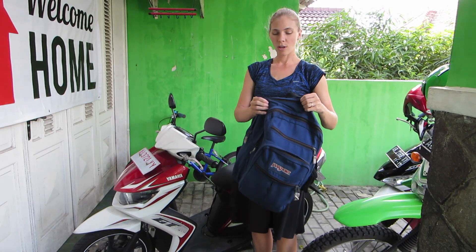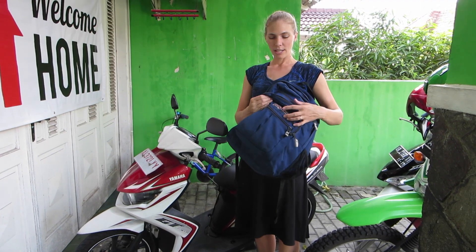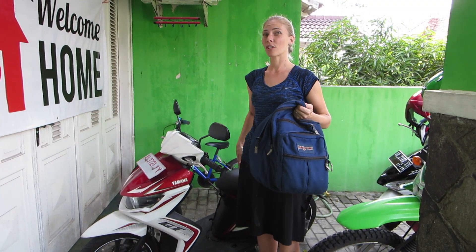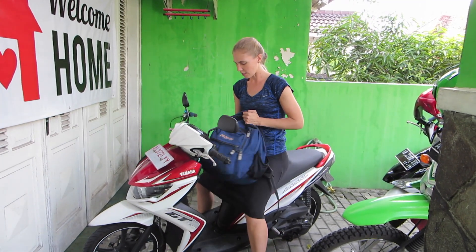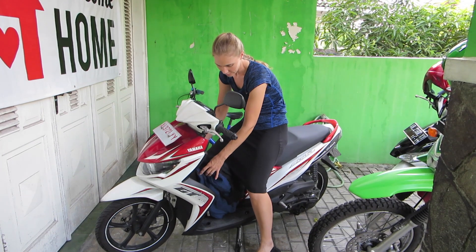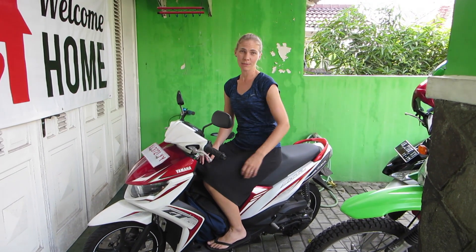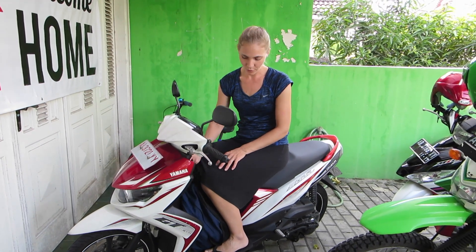My motorcycle is really awesome as well because I carry this backpack pretty much everywhere I go. It usually has groceries in it or clothes to go to the gym or whatever. I can sit on it and put my bag right here and still have place for my feet. Sometimes the kids will carry the bag on their back, but usually it's right here in between my legs in front of me.